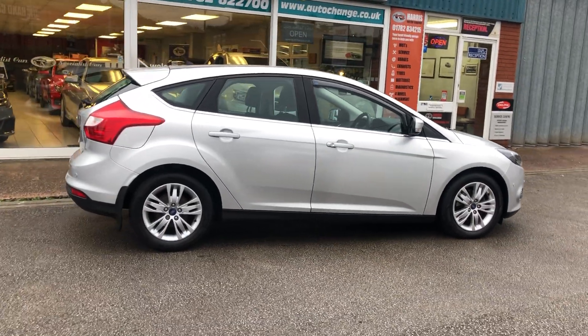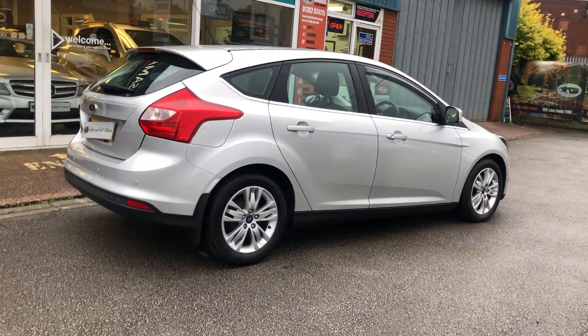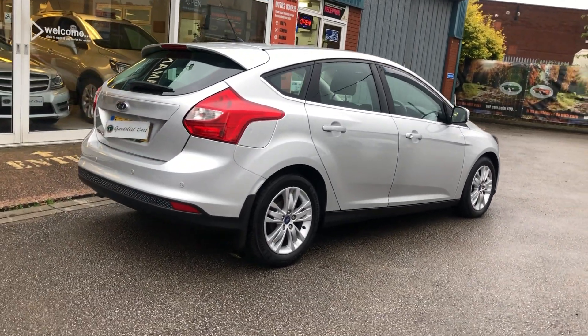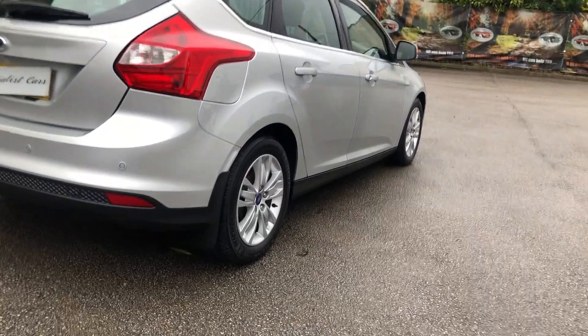September 2014 on a 64 plate. They really are great value for money. 105 brake horsepower, free road tax, and great spec on it.